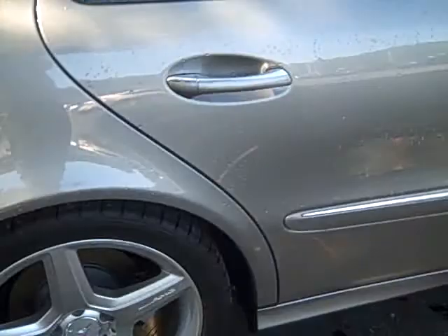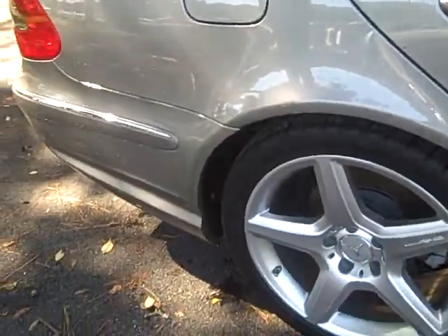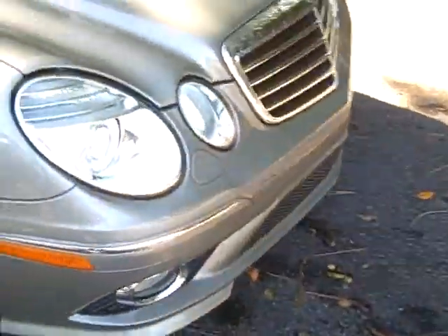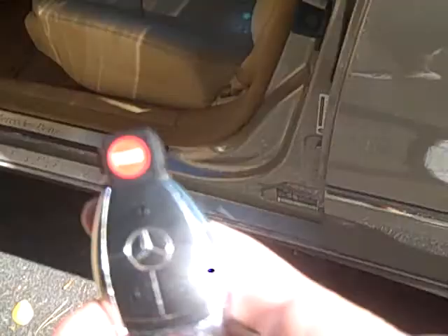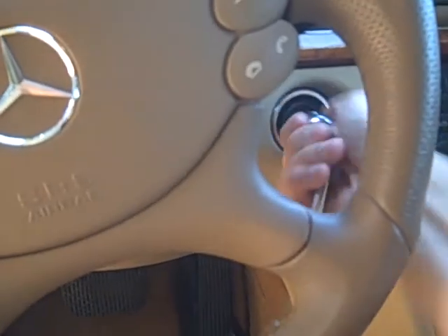It's got the AMG wheel package, headlight washers — they're just halogen projector beam headlights — keyfob, and 31,406 miles.